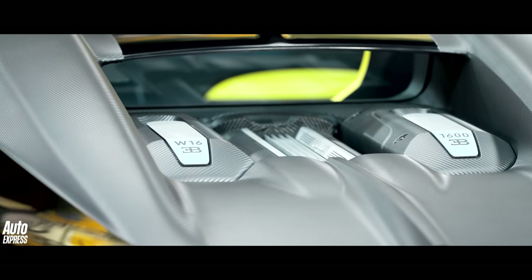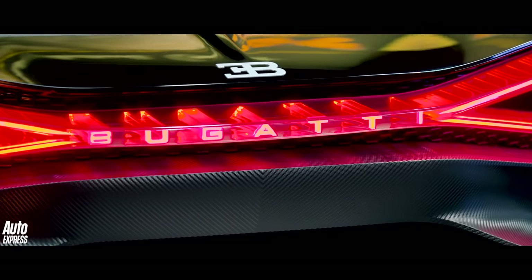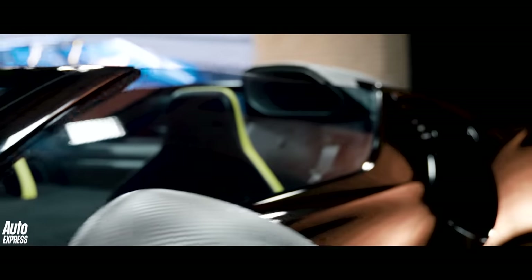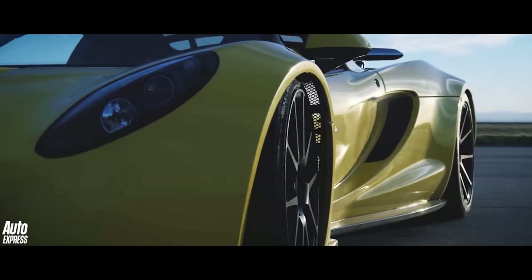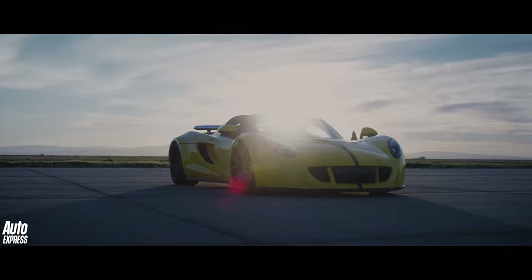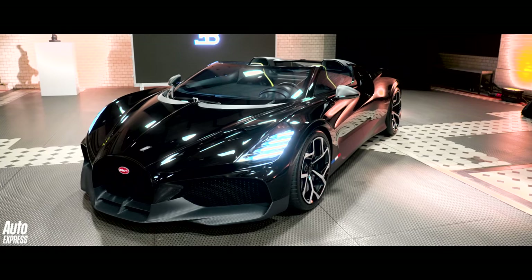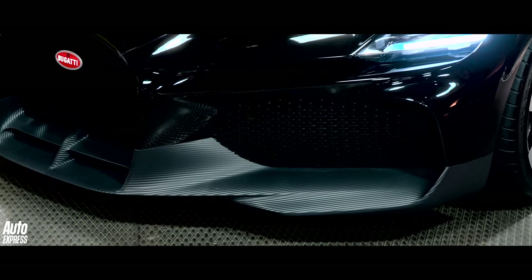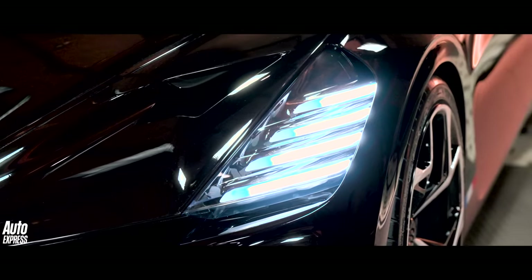It gets the uprated 1578bhp motor from the Chiron Supersport, which powers the Mistral all the way to 261mph with the roof off. There's even more to come though, because the Mistral will be gunning for the title of World's Fastest Roadster, and to do so it'll need to beat the 265mph Hennessy Venom GT Spider. Next to the Chiron, the Mistral also gets a bespoke aero package and an altered carbon fibre tub to allow for that open cabin. If you want one — well, you're too late. Just 99 will be built and each one has been sold already for 5 million euros a pop.